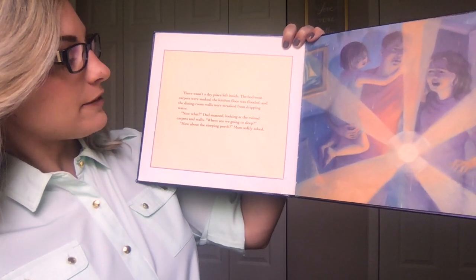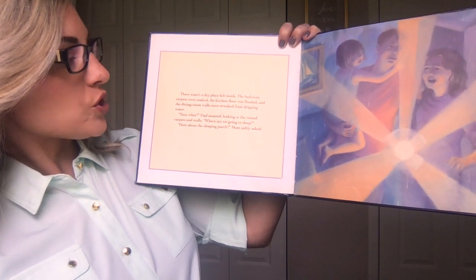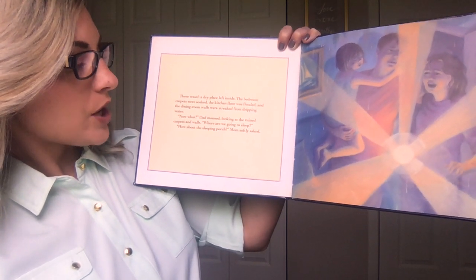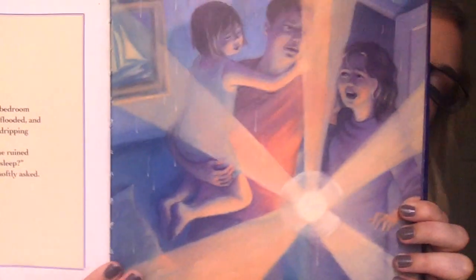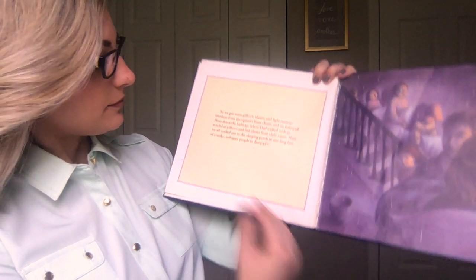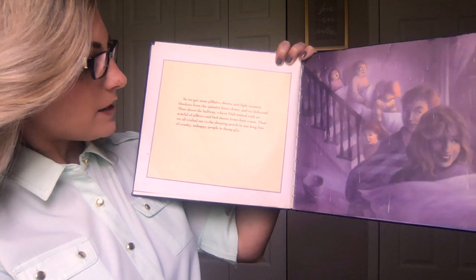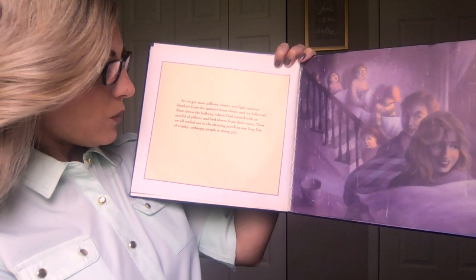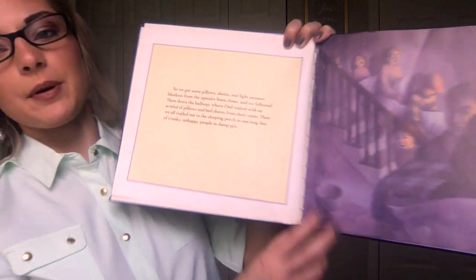There wasn't a dry place left inside. The bedroom carpets were soaked, the kitchen floor was flooded, and the dining room walls were streaked from dripping water. "Now what?" Dad moaned, looking at the ruined carpets and walls. "Where are we going to sleep?" "How about the sleeping porch?" Mom softly asked. So we got some pillow sheets and light summer blankets from the upstairs linen closet, and we followed Mom down the hallway, where Dad waited with an armful of pillows and bedsheets from their room. Then we all trailed out to the sleeping porch in one long line of cranky, unhappy people in damp PJs.